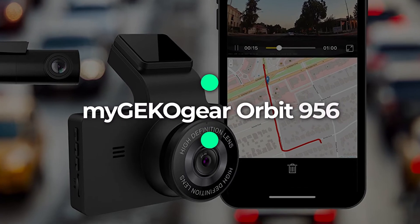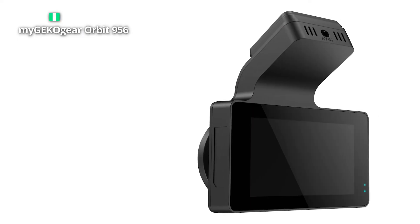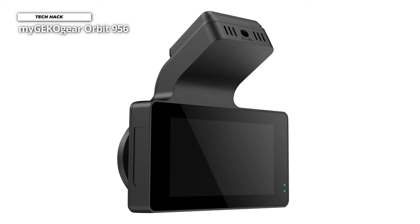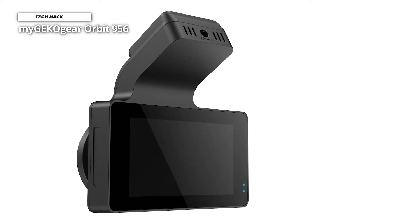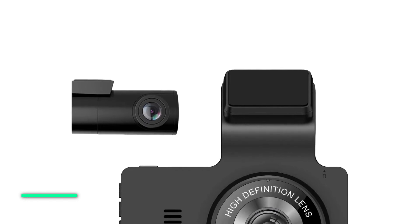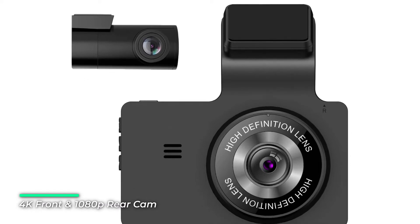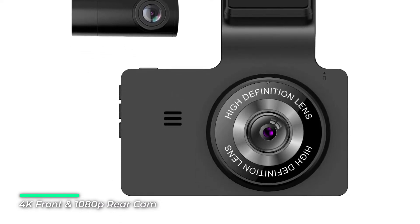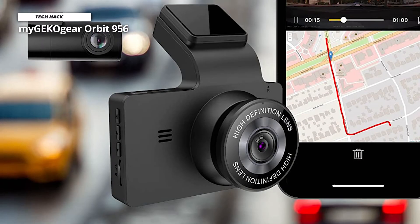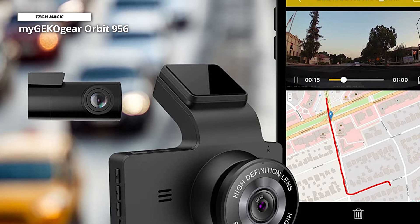Number 4: MyGEKO Gear Orbit 956. The MyGEKO Gear brand is designed for the consumer searching for a reliable and high-performance dash cam. Their mission is to create a unique dash cam line that is user-friendly and has all the everyday driver's features. Their Orbit line dash cams record crystal clear video, so you can capture every major event on the road. They consider every detail from planning to production, ensuring hardware and specs are on par and, most importantly, affordable.